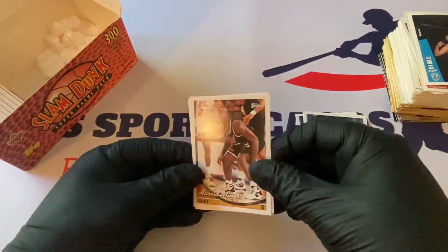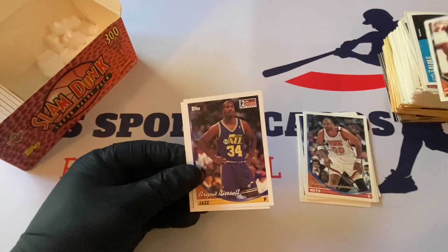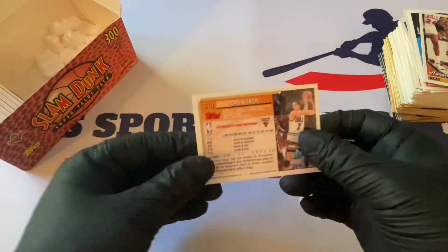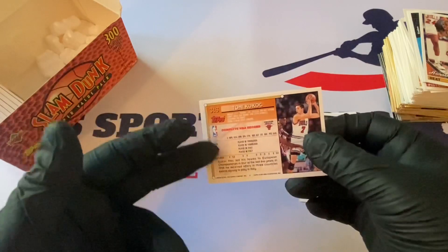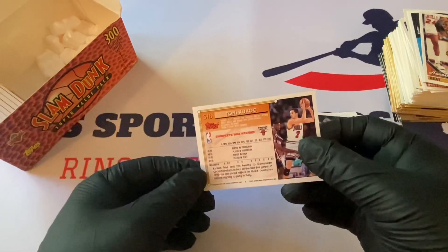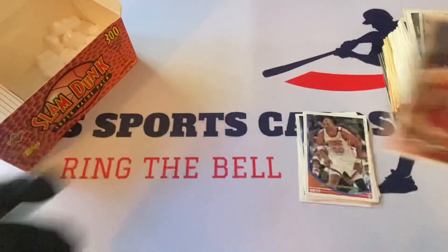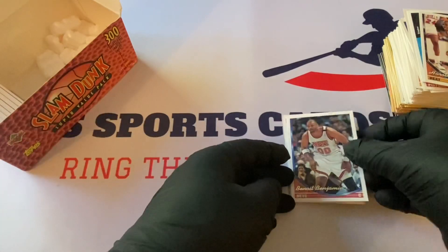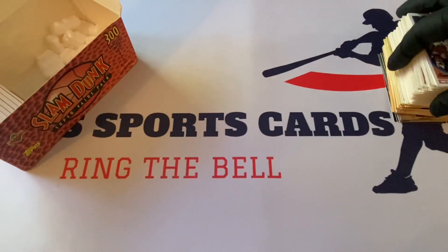A few regular Topps: Harold Miner. Byron Russell — rookie. Tony Kukoc again — I think this is a rookie for him because he has all those European years without stats. This must have been his first NBA season. That's pretty sweet.